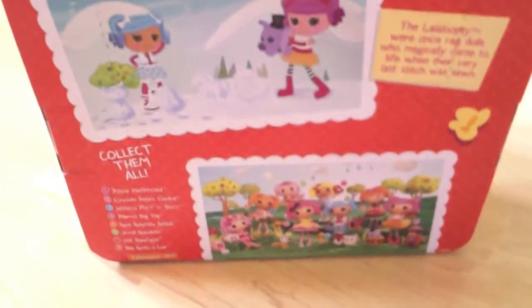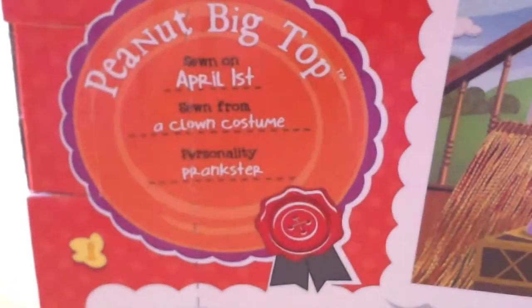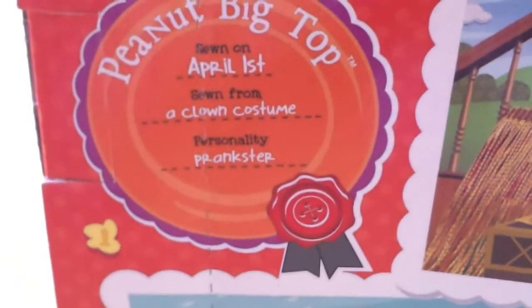So I'm going to open it up. This is what the bag looks like. Her birth certificate says Prima Big Top, born on April 1st, which is April Fool's Day. So she's from a clown's costume, personality, prankster.